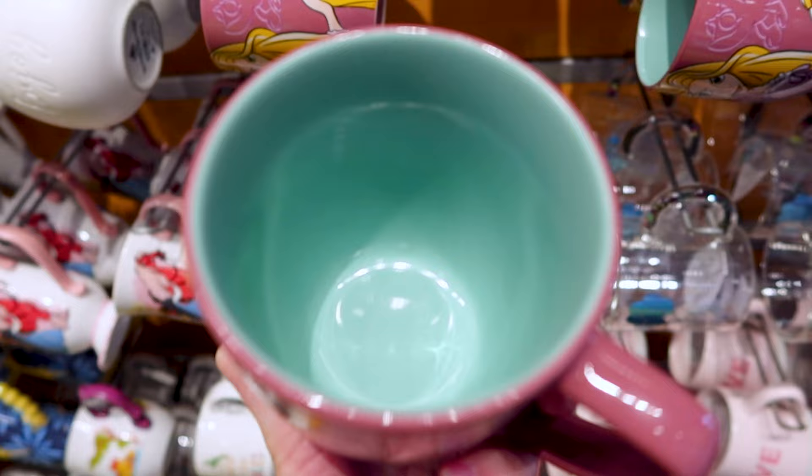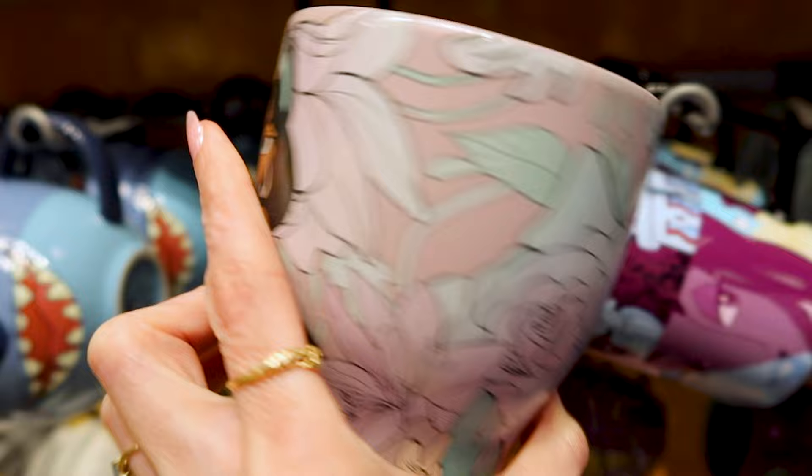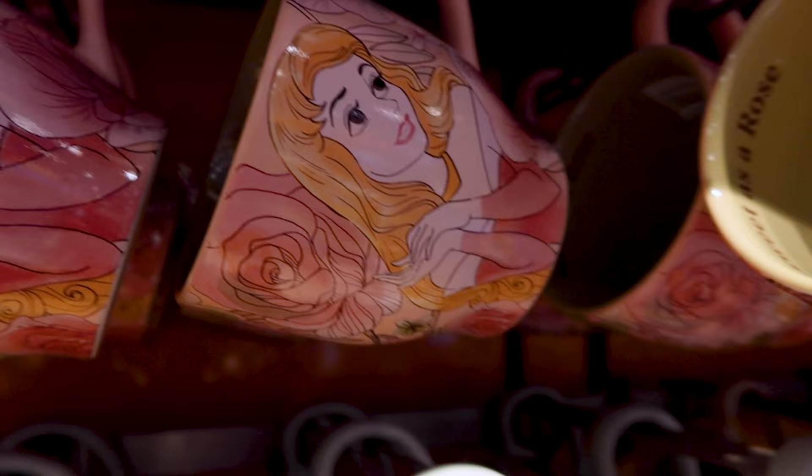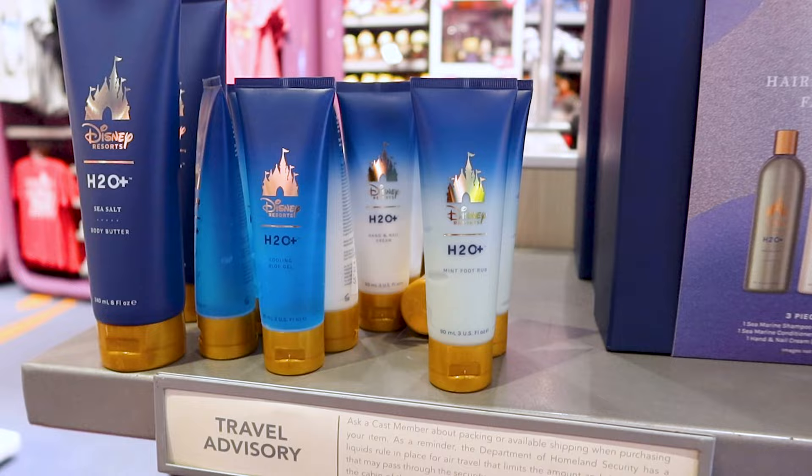I hadn't seen this Rapunzel mug before — it has her hair with Pascal on the side and it says 'Rapunzel, Reach for the Stars.' This mug is $15. They also have mugs from several princesses for $15 as well. On the inside they say things like 'Bold and Beautiful' for Jasmine, 'Enchanted Beauty' for Belle, and 'Sweet as a Rose' for Sleeping Beauty.